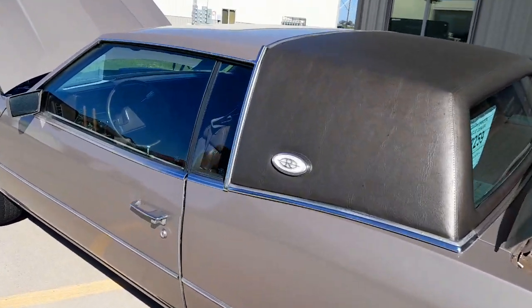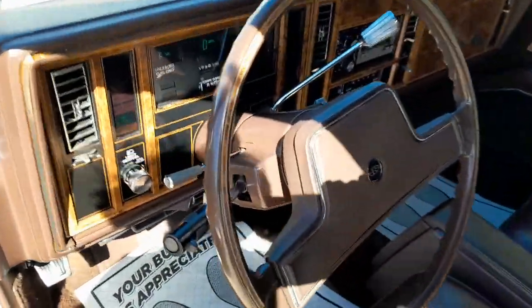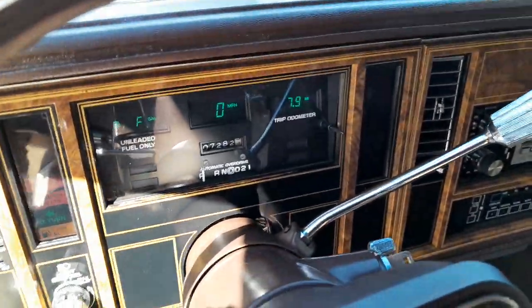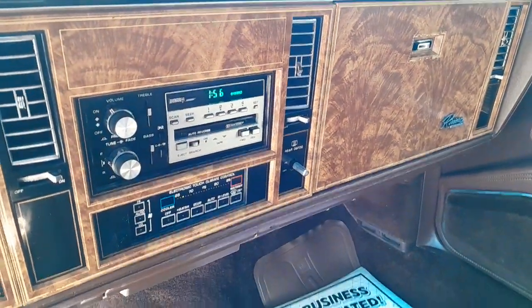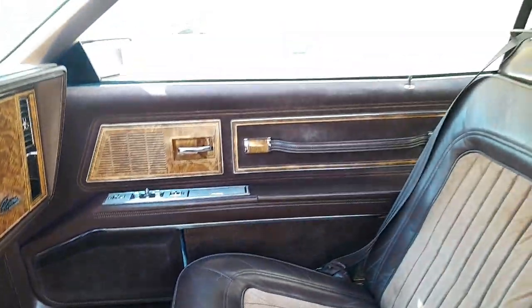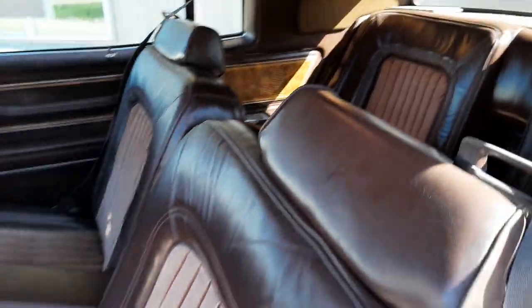Not a high dollar classic car, but definitely very affordable. The two-tone leather and suede interior, electronic dash — everything's working there — AM/FM radio, climate control heating. Really decent inside. The headliner does start to sag in a couple of spots, but that's not uncommon.